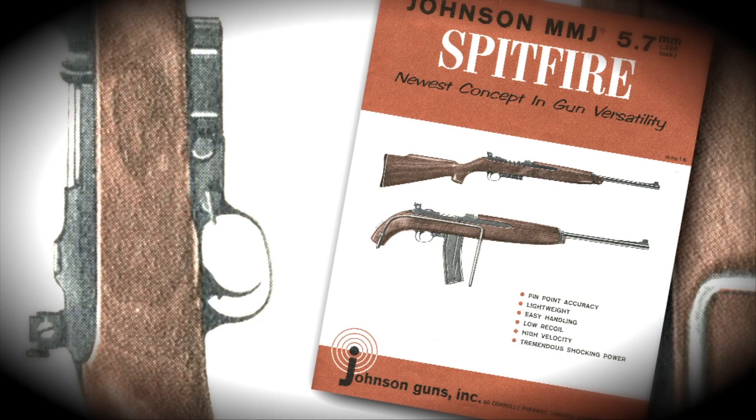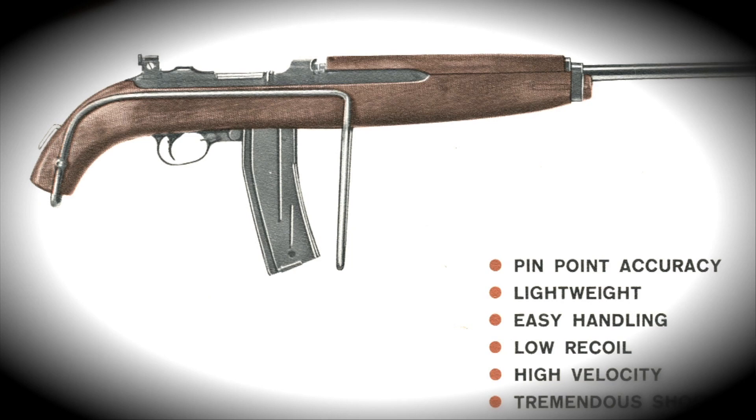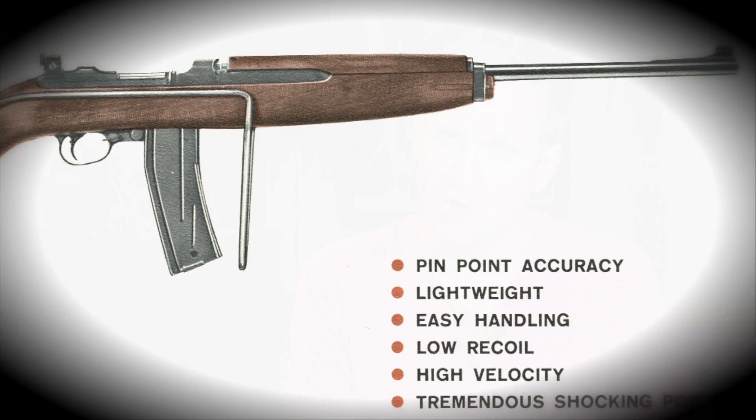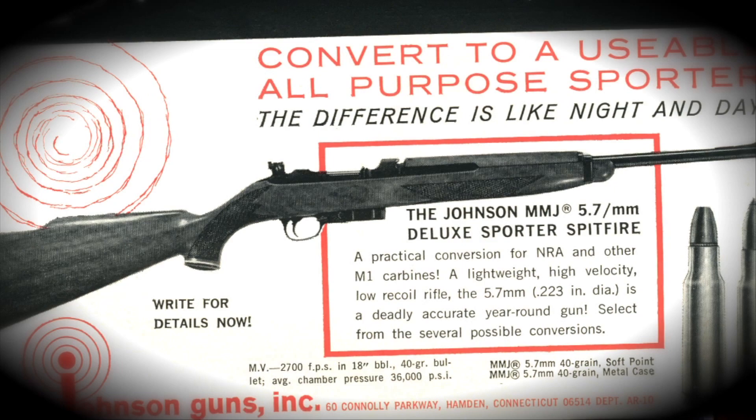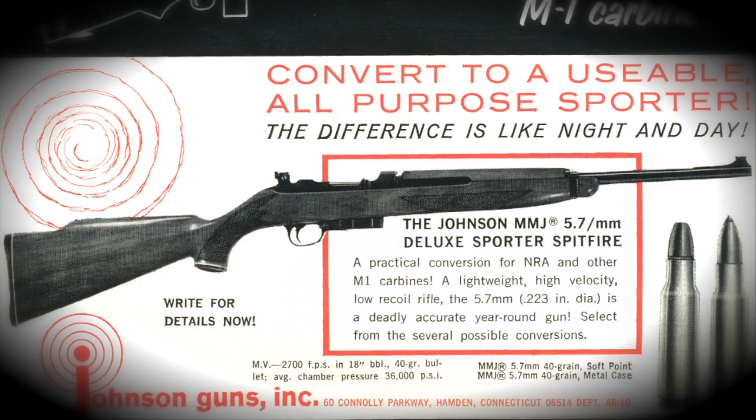Johnson's company started making receivers and the .22 Spitfire barrel, beginning the process of attempting to market this weapon to the civilian shooting public. As originally designed, it was a short-barreled rifle with a folding stock — in fact, a barrel length of less than 16 inches. Therefore, those early Johnson Spitfires were subject to the rules of the National Firearms Act of 1934, the NFA, and were considered Class III weapons. Realizing the Class III market was too narrow, Johnson's company ultimately developed a full-length M1 carbine version they could sell as a semi-auto to the commercial civilian market.